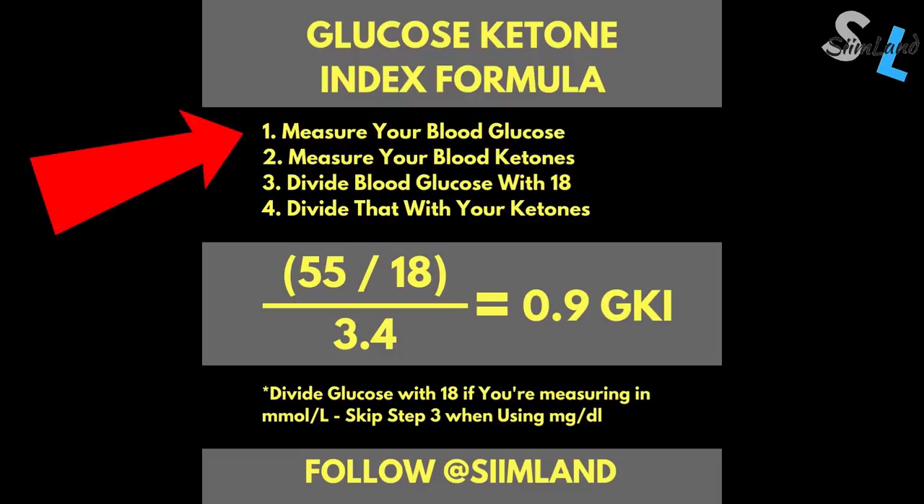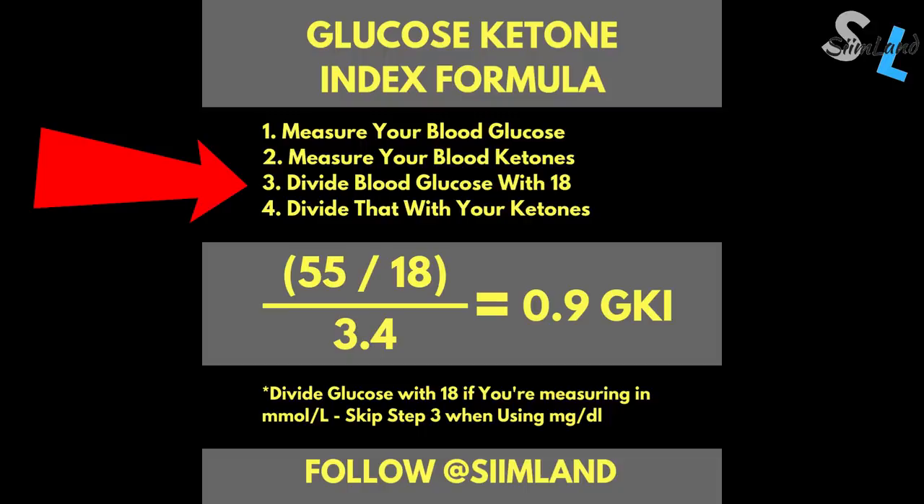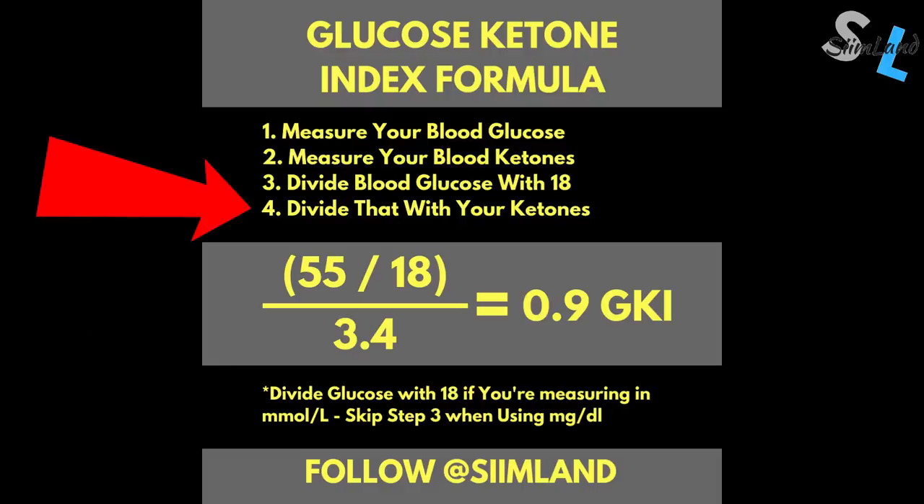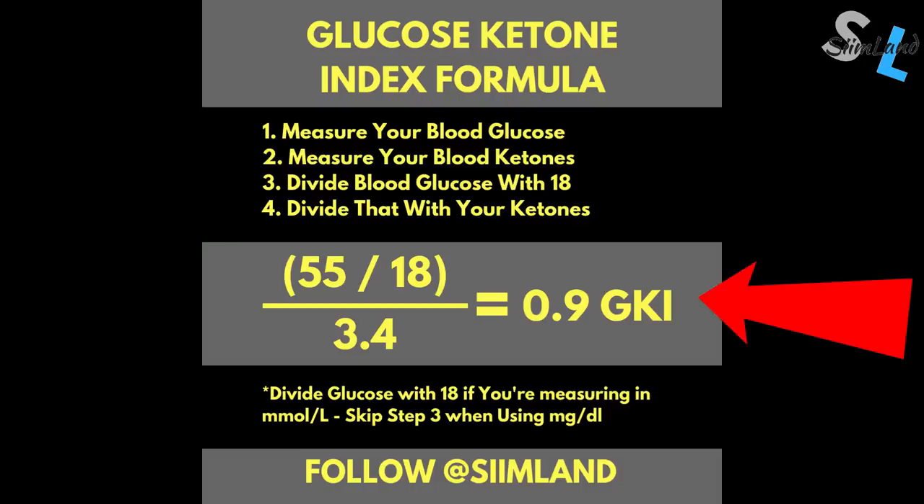Here's how you do it. First, measure your blood glucose by pricking your finger and write down the number. Second, measure your blood ketones by pricking your finger again and writing down the number. Third, divide your blood glucose number by 18 — if your device uses milligrams per deciliter, dividing by 18 converts it to millimoles per liter. If your device already shows millimoles per liter, skip this step. Fourth, divide that result by your ketone number. The end result is your glucose ketone index.